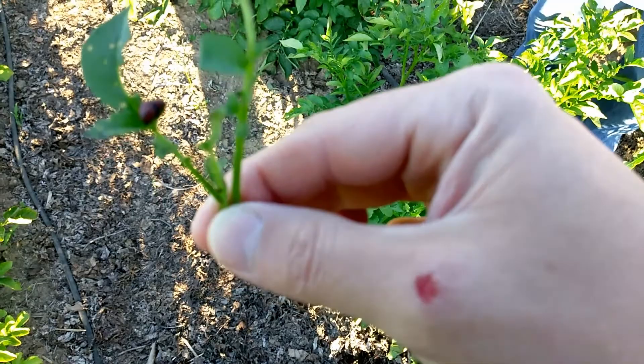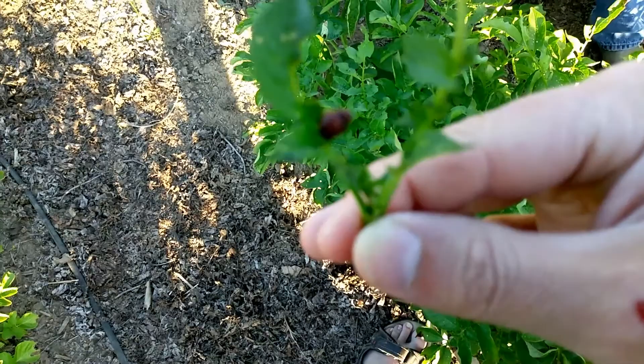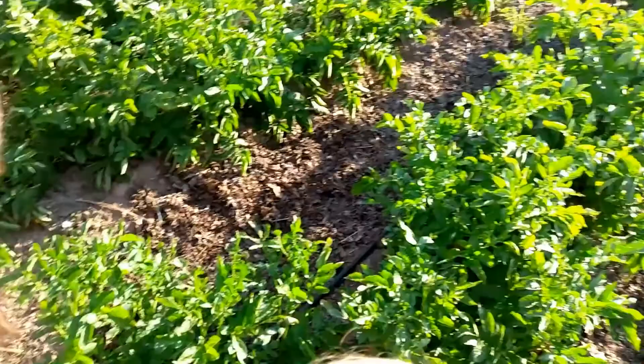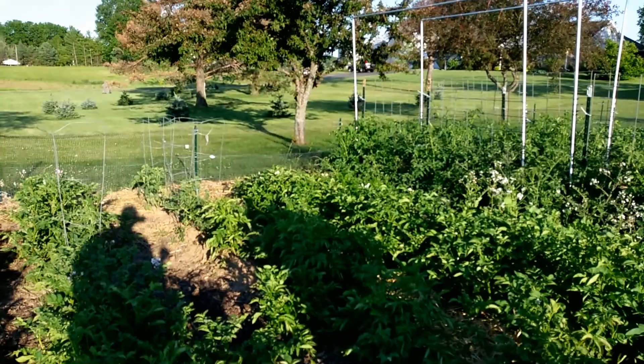This camera is not good enough to focus on it. There's one right here and one right here. There's some kind of potato beetle that's attacking the foliage of our potatoes. Other than that, we haven't had a lot of major pests.